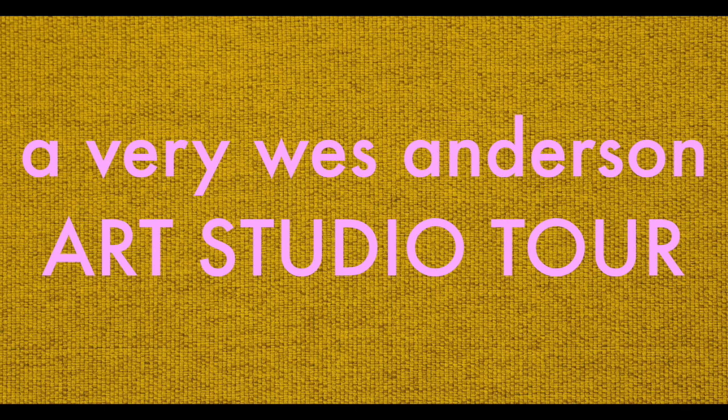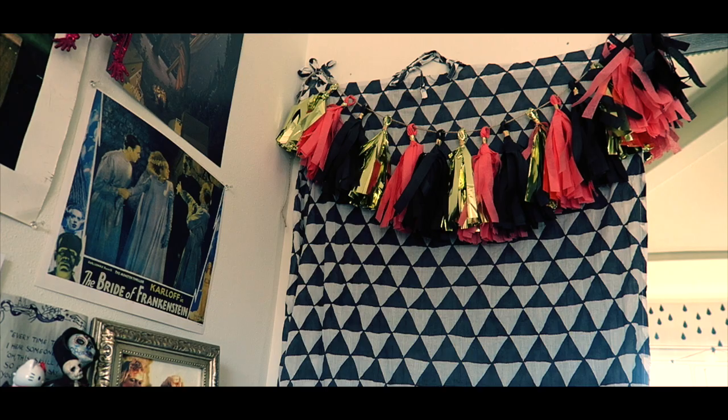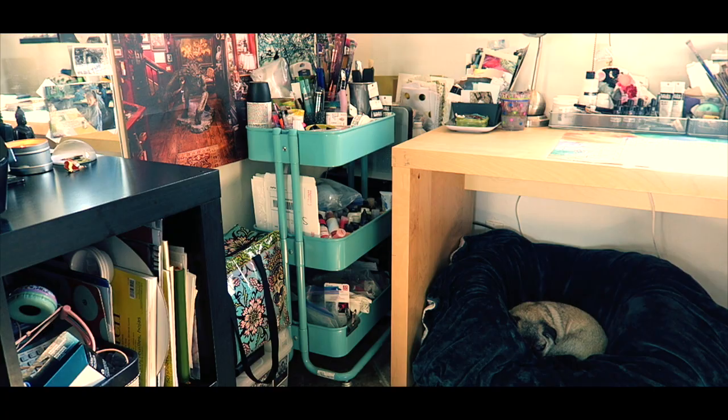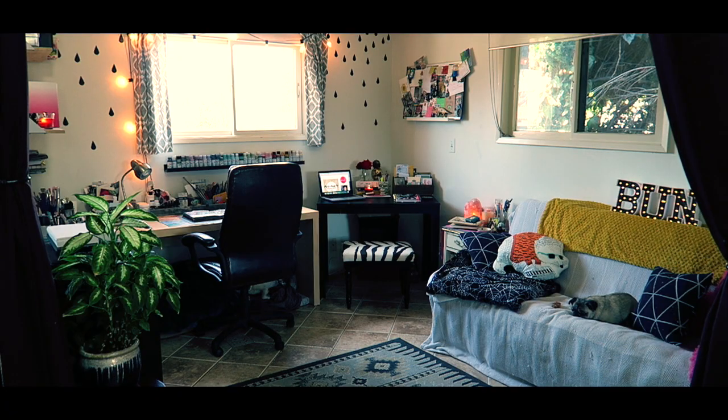Let me tell you about my studio. The Bi-Bun Studio is a small room with no doors in our one-bedroom apartment in LA.